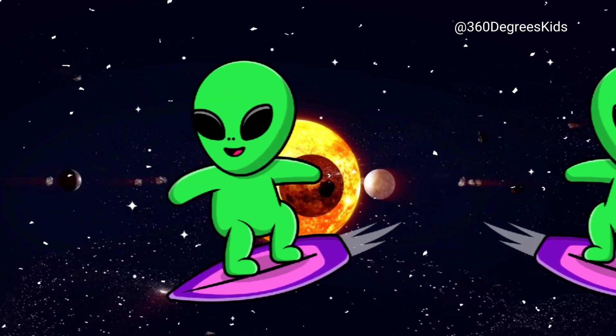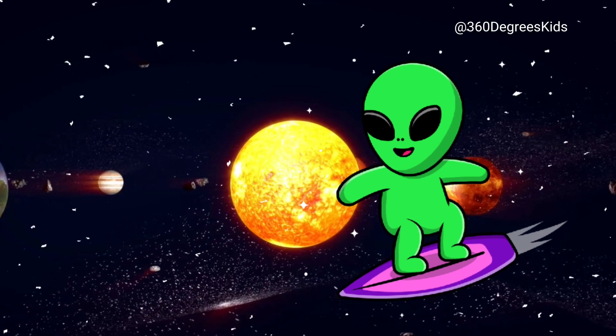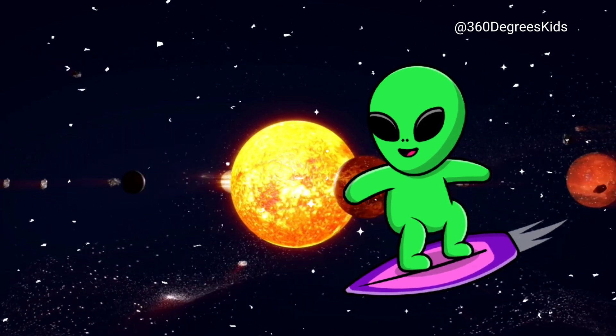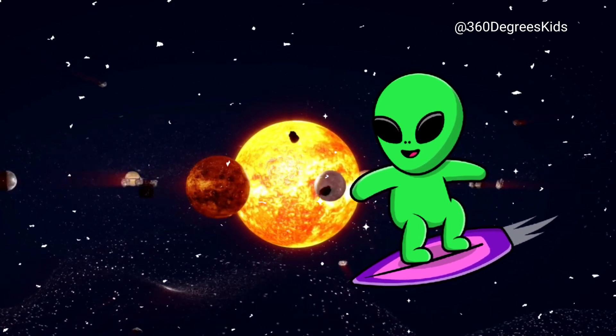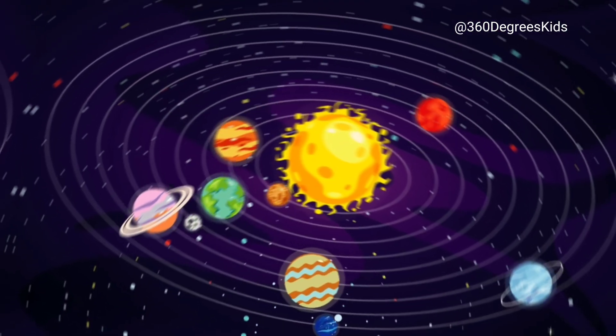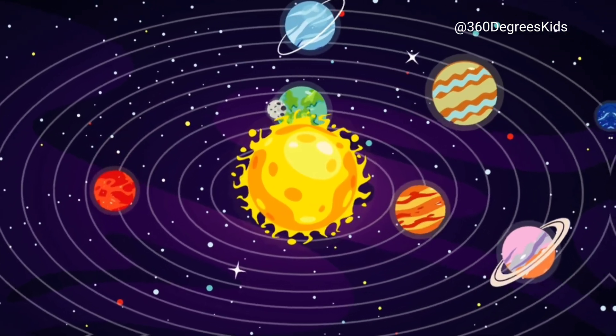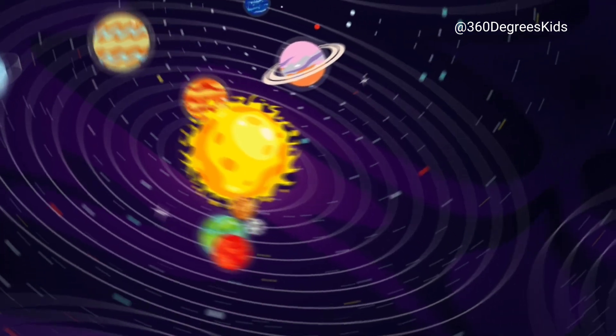It's me again, Cosmo the Alien. I'm from a planet that's so far away from here that you probably wouldn't even know how to pronounce its name. But today, I'm here to talk to you about something that's a little closer to home — our solar system. The solar system is a group of planets that orbit around the sun. There are eight planets in our solar system, and each one is different from the others. Let's take a closer look.